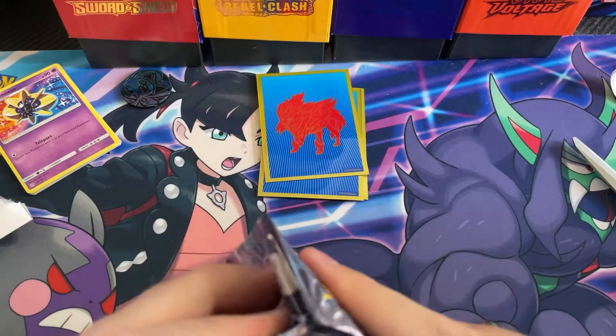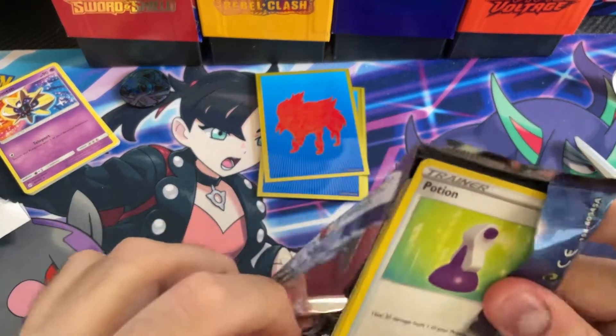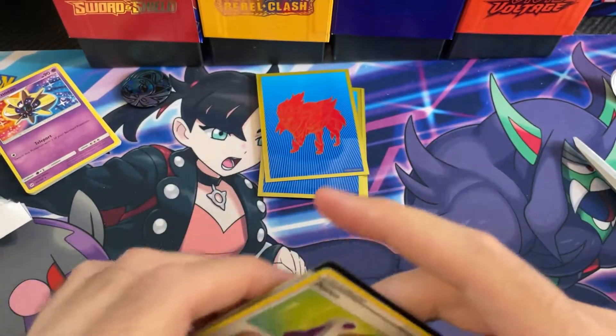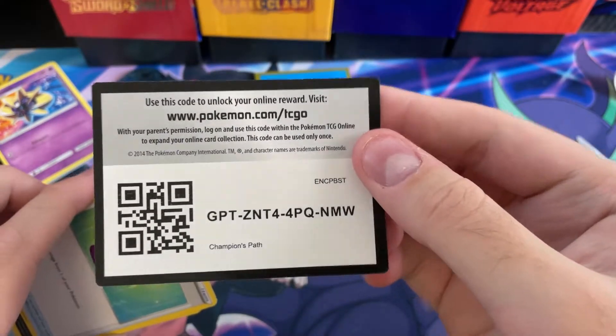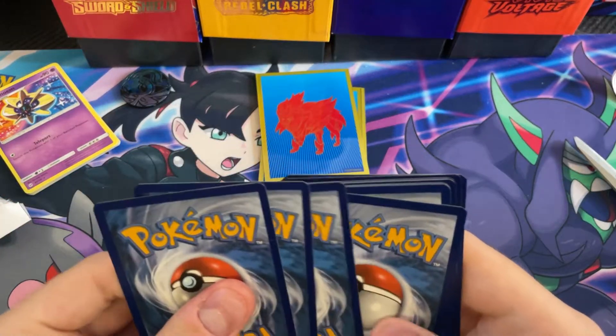Depending on what's in there — Champion's Path is kind of hard to find, same as Hidden Fates — so maybe it's worth it. I'll let you guys decide. I'll leave the eBay seller's info in the description.